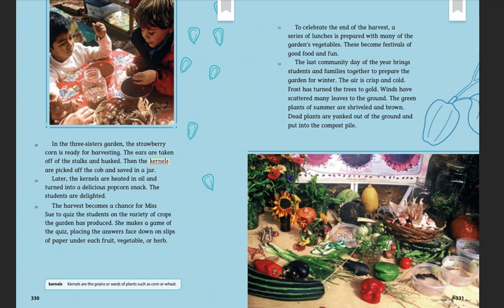In the Three Sisters Garden, the strawberry corn is ready for harvesting. The ears are taken off the stalks and husked. Then the kernels are picked off the cob and saved in a jar. Later, the kernels are heated in oil and turned into a delicious popcorn snack. The students are delighted.